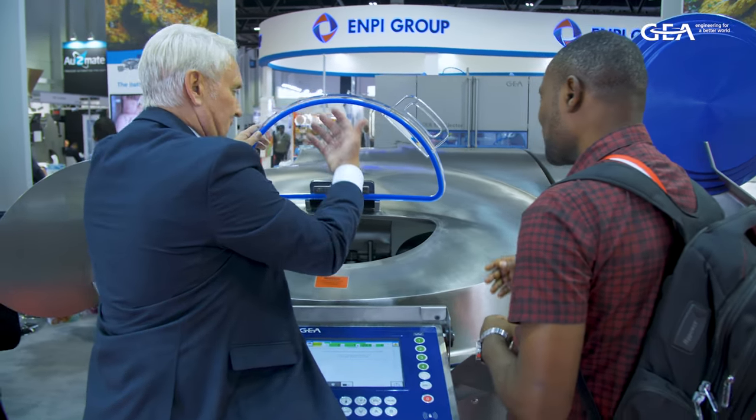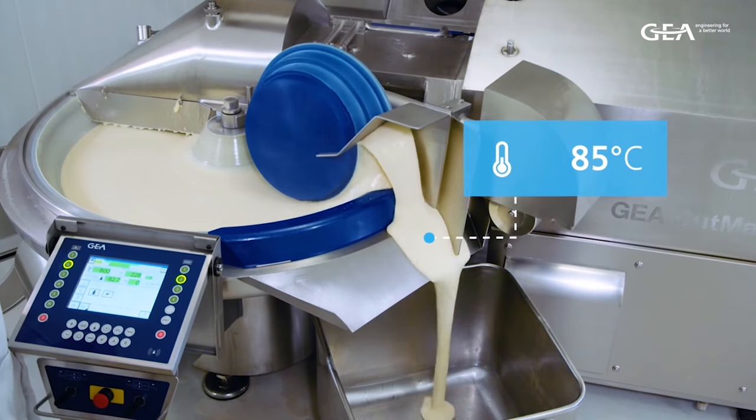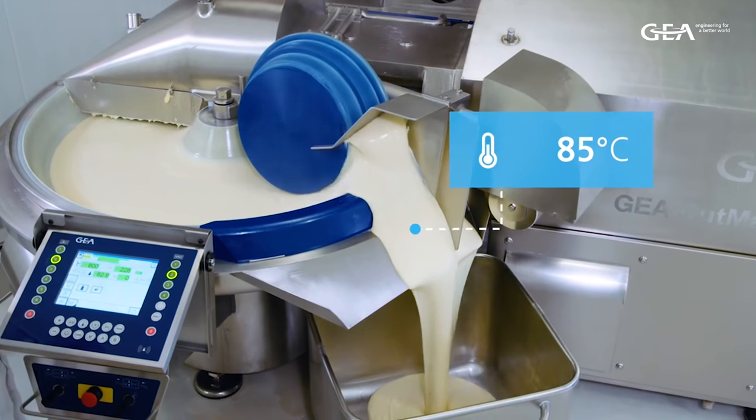It can be equipped with a cooking device — different kinds of cooking, direct or indirect steam cooking. It can also be equipped with cooling using LN2 or CO2.